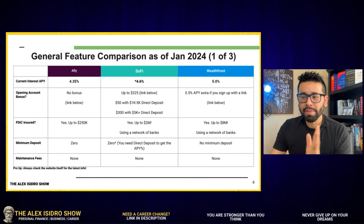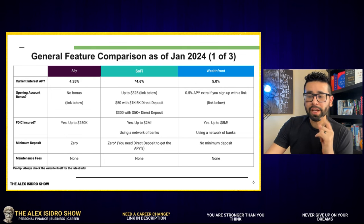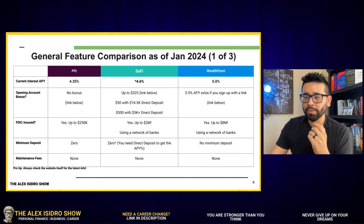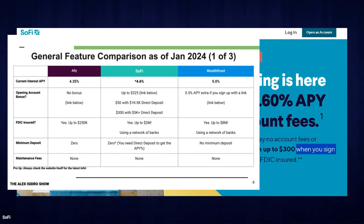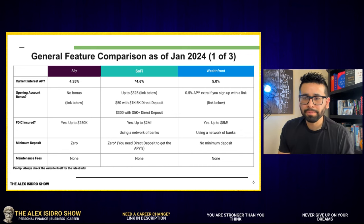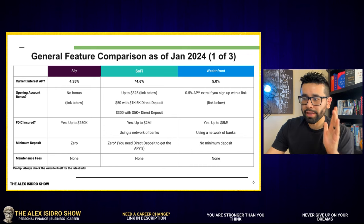Let's talk about minimum deposit and maintenance fees — two categories that can make or break my personal decision to bank with an organization. If you're going to charge me maintenance fees or require a minimum deposit, I'll look somewhere else. Minimum deposit for all three organizations is zero. With SoFi it's a little different: you don't need a minimum deposit to open, but you do need the direct deposit to get the APY, which effectively means your direct deposit becomes the threshold to qualify.